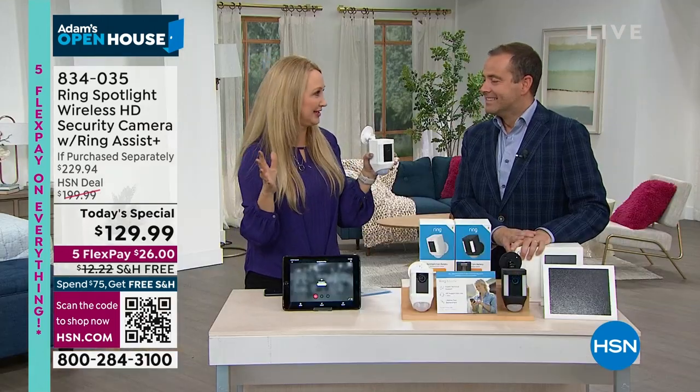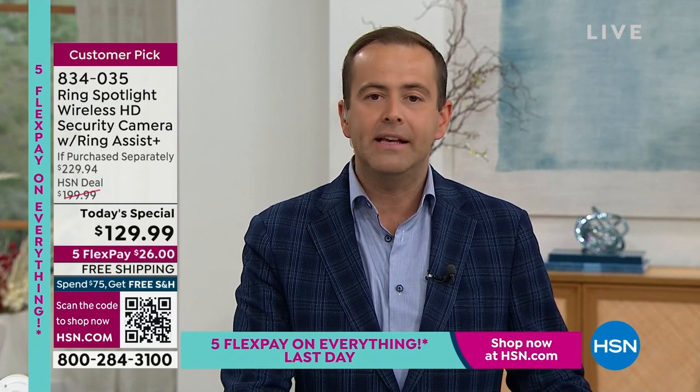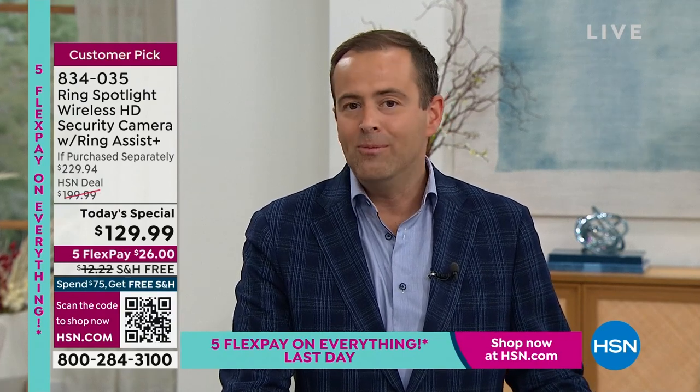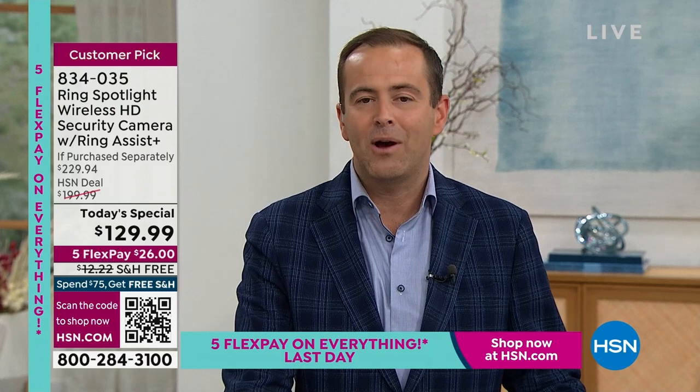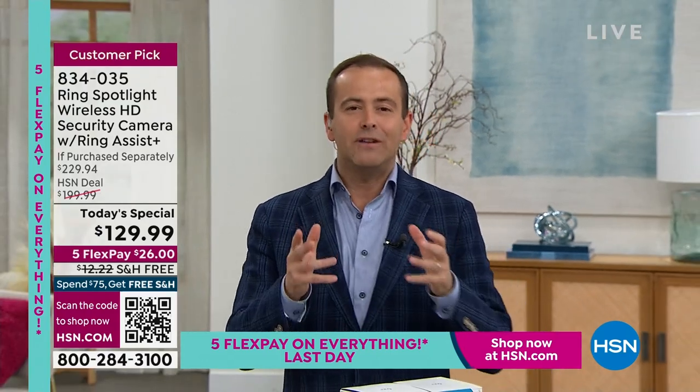We're so proud of this opportunity and offer to bring you the best of the best. When you go back to the stories, so many make you smile, and so many are truly heartbreaking of real life — we want to protect our home. Our home is our castle, our home is where we feel safe. And to have this makes us feel safer.